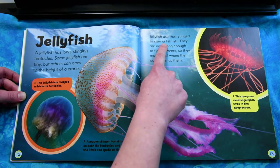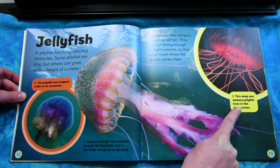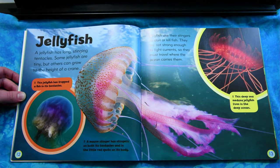Jellyfish use their stingers to stun or kill fish. They are not strong enough to fight currents, so they must travel where the ocean carries them. This deep-sea medusa jellyfish lives in the deep ocean.